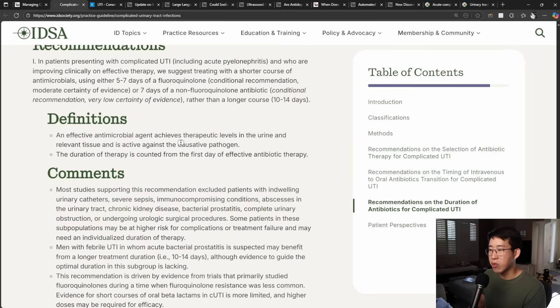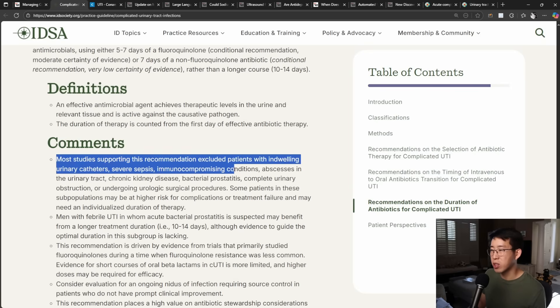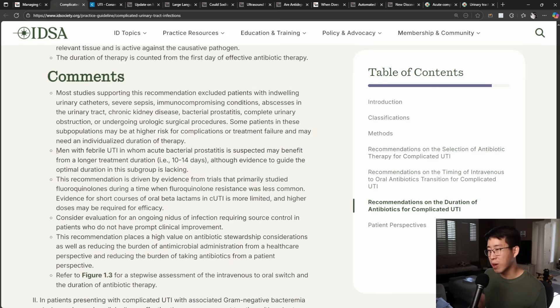Some caveats to the IDSA recommendations: most studies supporting the five to seven day recommendation excluded patients with indwelling urinary catheters, severe sepsis, immunocompromising conditions, abscesses in the urinary tract, chronic kidney disease, bacterial prostatitis, complete urinary obstruction, or those undergoing urologic procedures. They also specifically state that men with febrile UTI in which acute bacterial prostatitis is suspected may benefit from a longer duration, for example ten to fourteen days. So broadly speaking, complicated UTI gets five to seven days, but there are still situations where you may want to extend the antibiotic duration.